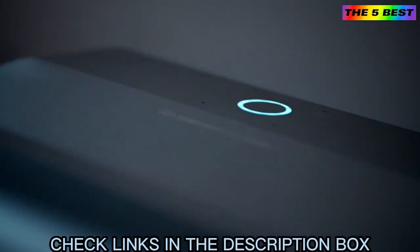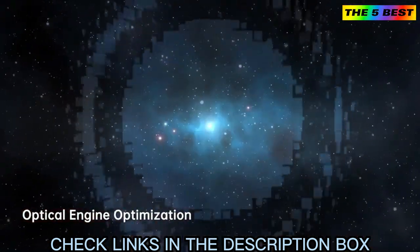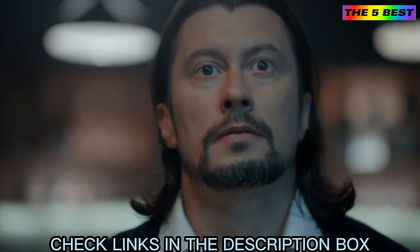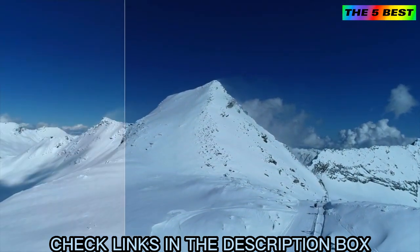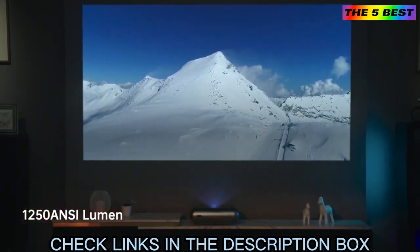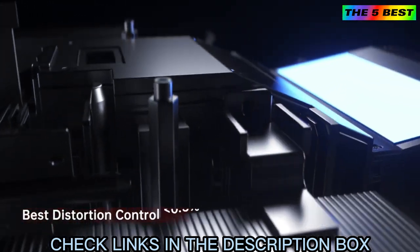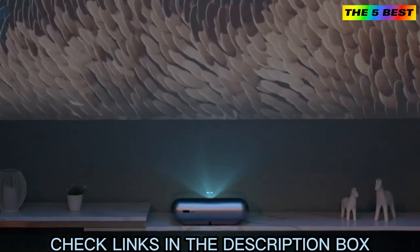JMGO O1 Pro achieves its crystal clear image by collaborating with Leica in the development and optimization of the optical engine design. Leica's engineers refined the lens design by increasing light transmittance, reducing stray light, and improving projection brightness to 1250 ANSI. Leica's professional auto-image correction also reduced telecentricity during imaging by 25%.